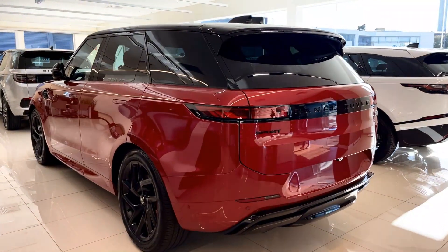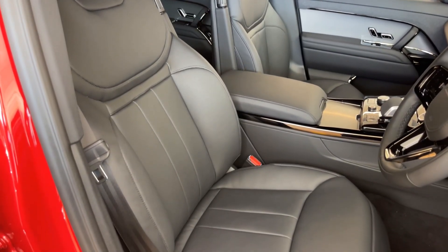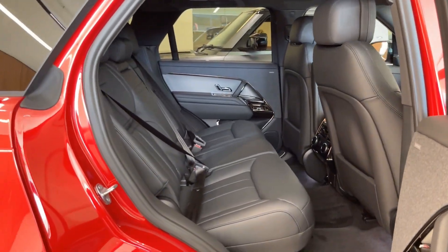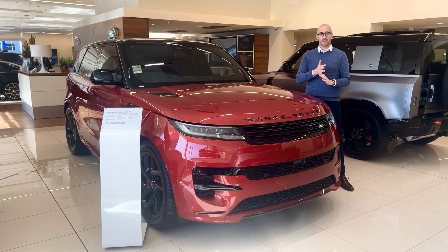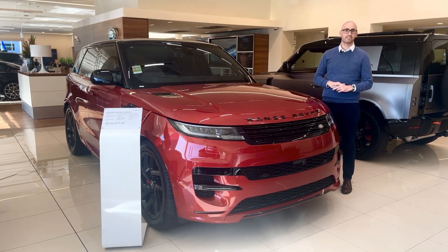This stunning example — Forenze Red with ebony interior, full black pack D350 HSE, 258kW mild hybrid diesel, towing capacity 3.5 tonne, semi-aniline leather, black roof — ready to go for immediate delivery.